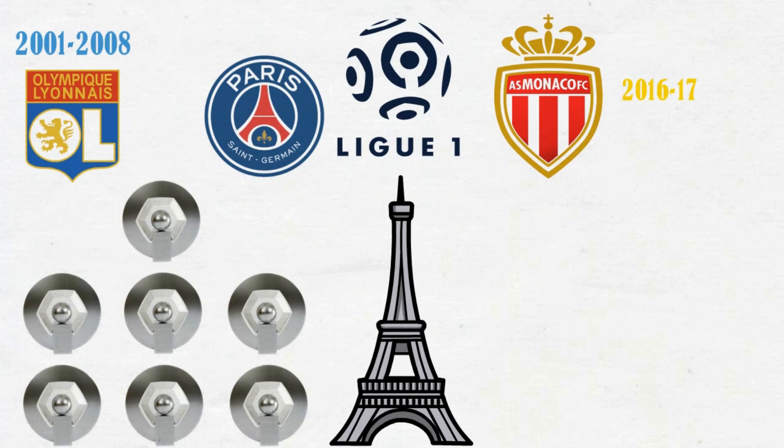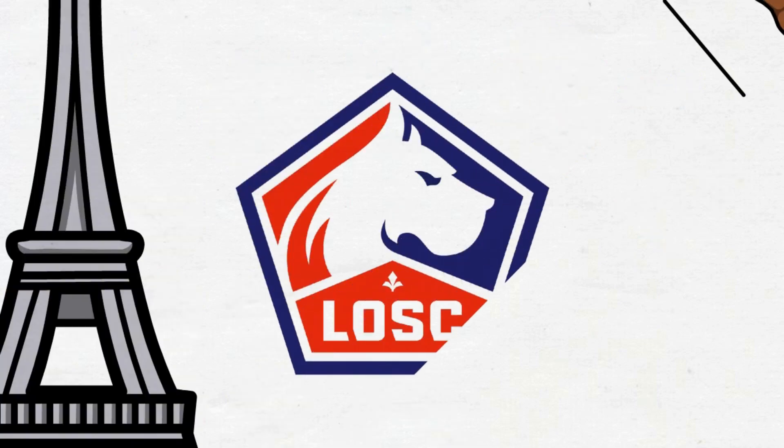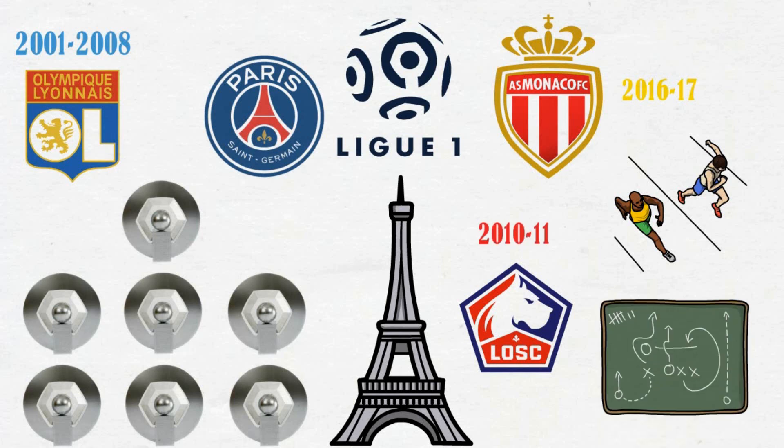Interestingly, we have also reached a season where the race to the title is quite neck-to-neck. And this year it's Lille, who are trying to secure a title after a decade, winning the last in the 2010-11 season. Let's take a look at their tactics.